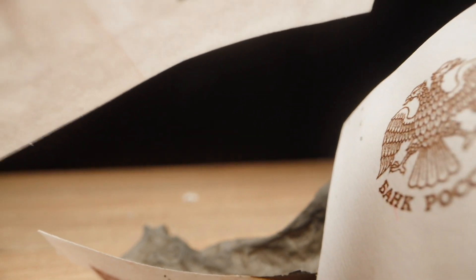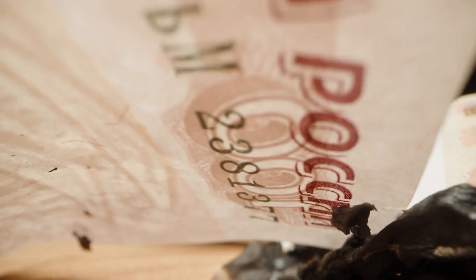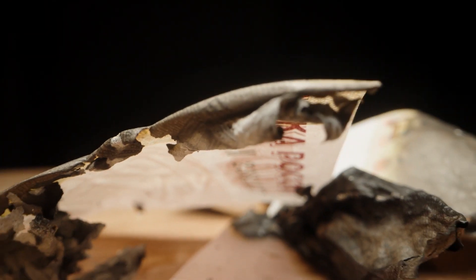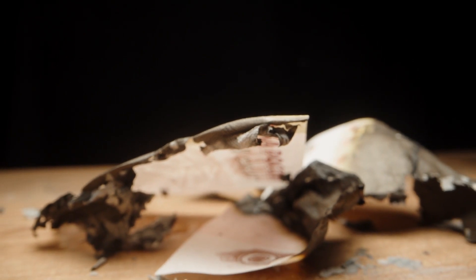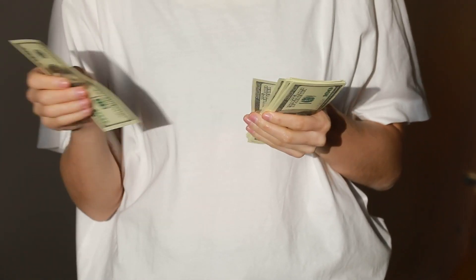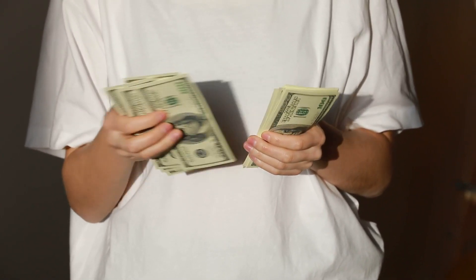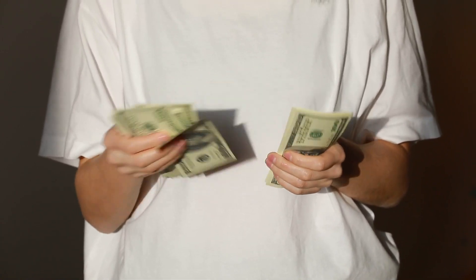Depending on how much you spend and when you finish the installation, there are Federal Solar Tax Credit amounts for 2024 that may be available. Homeowners who install a qualified system at any point between 2017 and 2034 ought to be eligible for these benefits. Currently, 30% of the whole cost of installing a solar panel system qualifies for the tax credit.